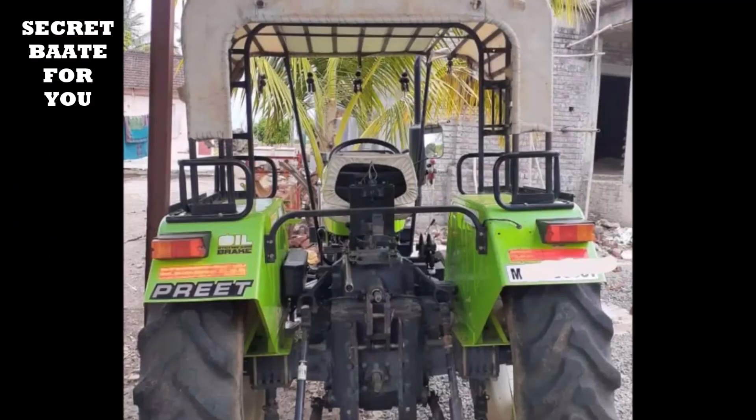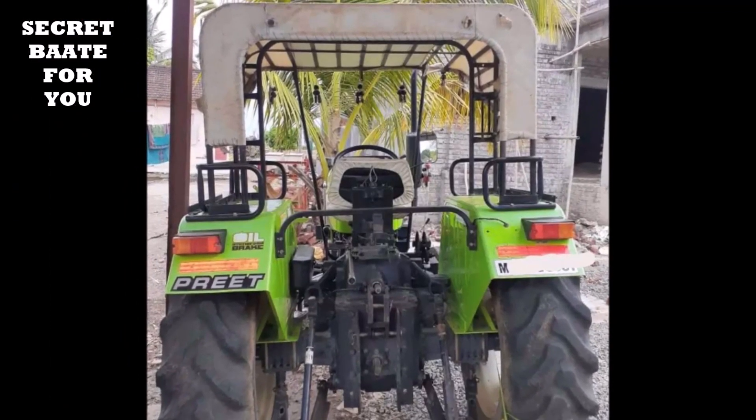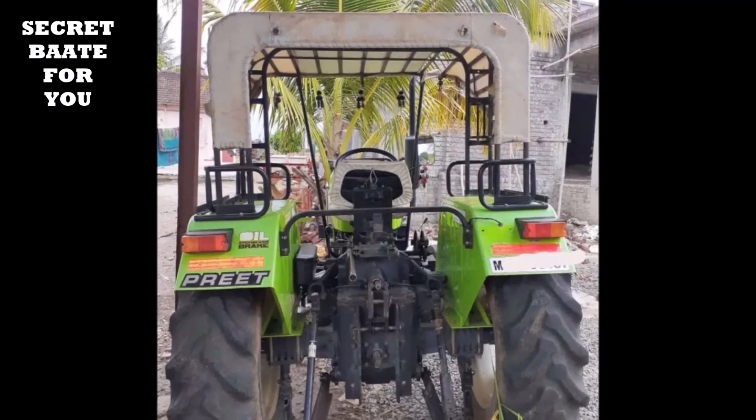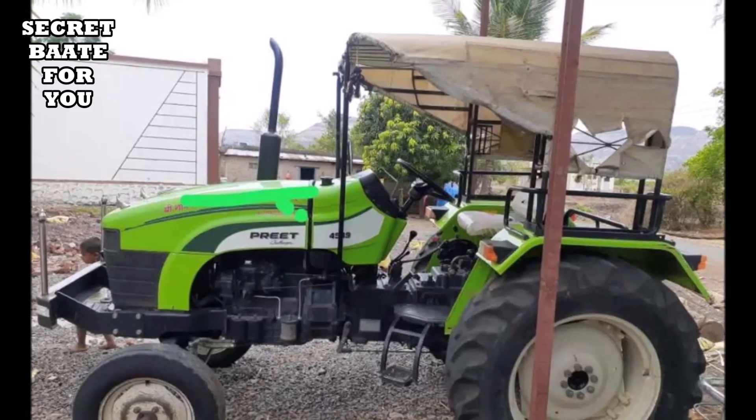If I talk about this tractor, the price is 2,500,000 Rs. If you have interest in a good tractor, you can call the number below and you will get the full information.